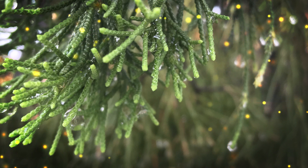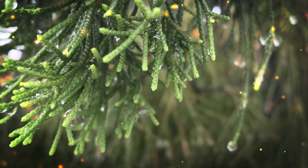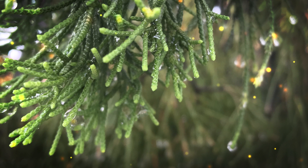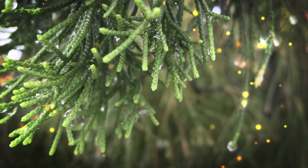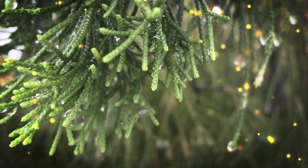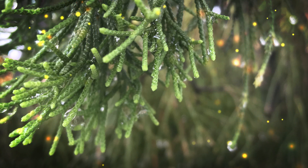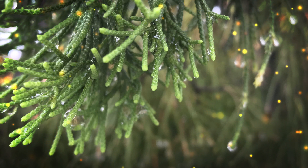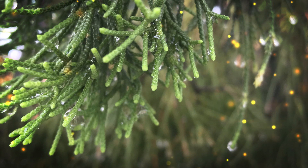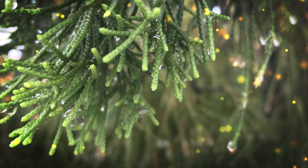The leaves are needle-like, about 2–3 cm long, and are typically arranged in spirals along the branches. The seeds of the Paraná pine are the most economically important part of the tree. They are large, edible, and have a mild, nutty flavor. Pinhão is a traditional food source for many indigenous and local communities in southern Brazil. The seeds have cultural significance and are used in various traditional dishes — they can be roasted, boiled, or used in soups and stews. The harvesting and consumption of pinhão are important seasonal activities in some regions.